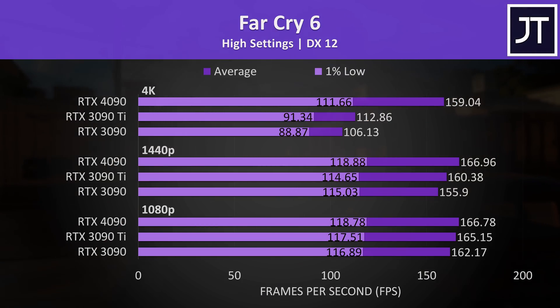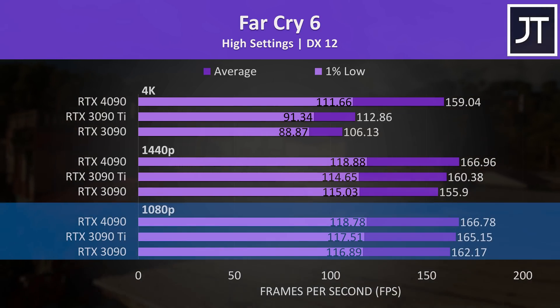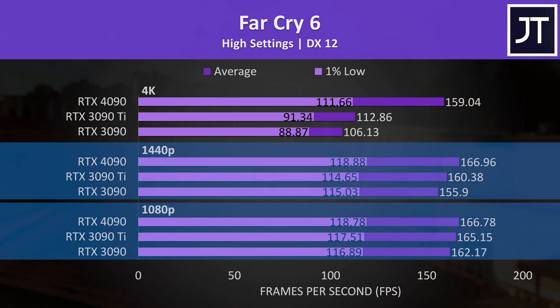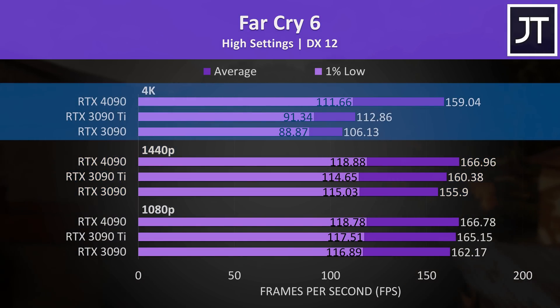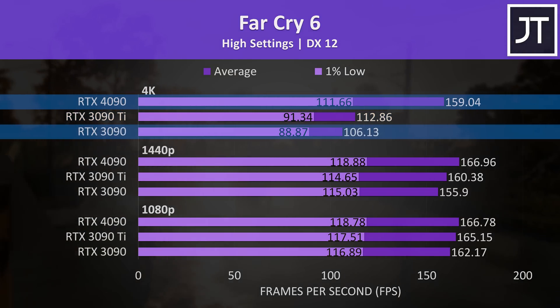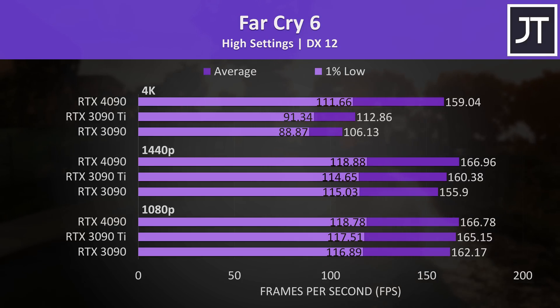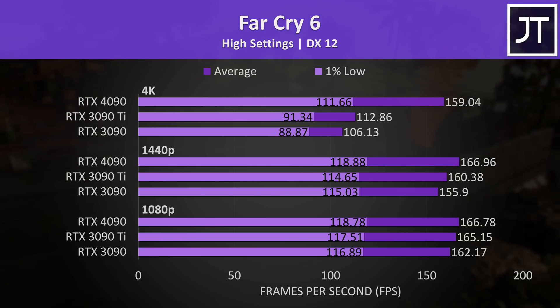Kind of a similar deal in Far Cry 6 — I didn't even test with HD textures on, and the 1080p and 1440p results only had minor differences. Even the differences at 4K were small, with the 4090 41% ahead of the 3090 Ti and 50% ahead of the 3090. Those still are decent results, just not as impressive compared to most of the other games tested.